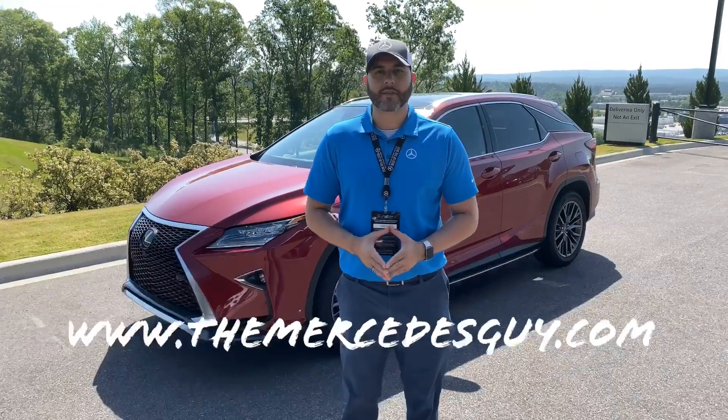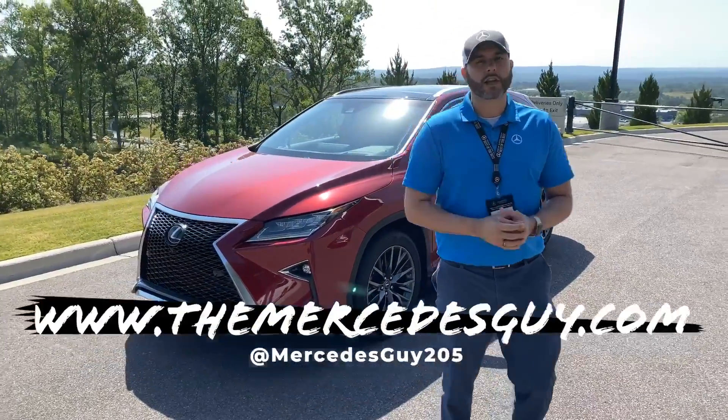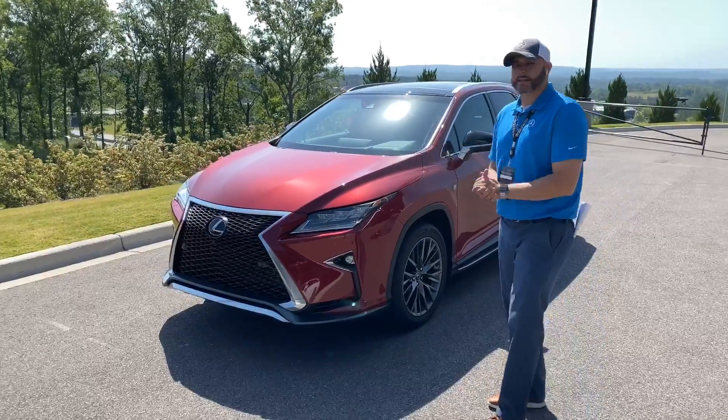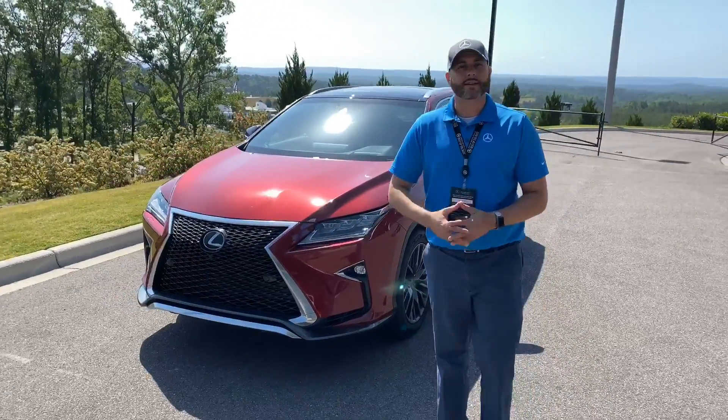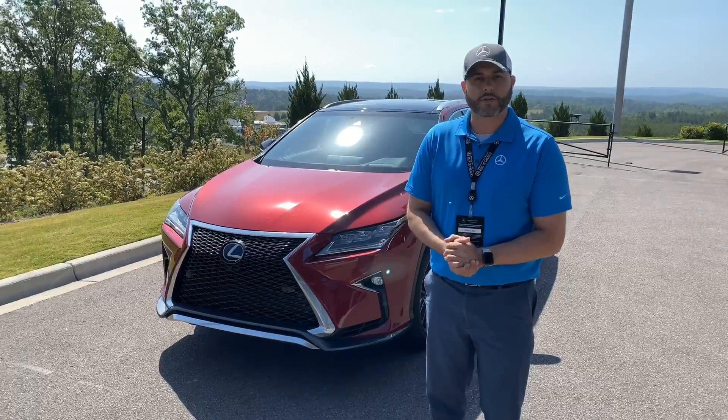Hey Wendell, Trent Tate with Mercedes-Benz of Birmingham. Thank you so much for calling in earlier. Really appreciate the opportunity on this beautiful Lexus that I have pulled up here. It's an F-Sport with lots of equipment, so let me show you exactly what you're going to get with your purchase.